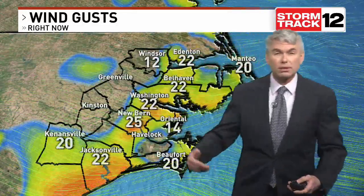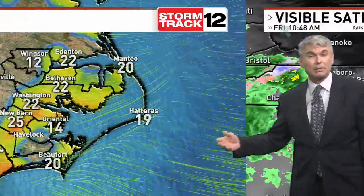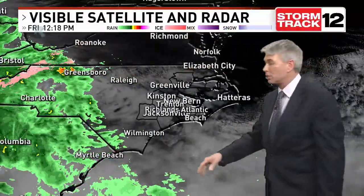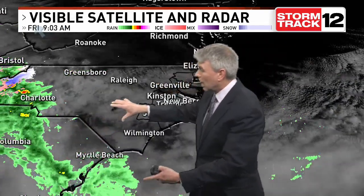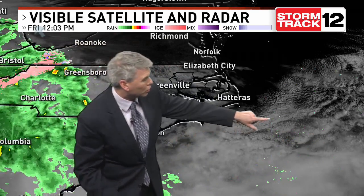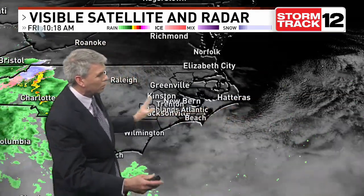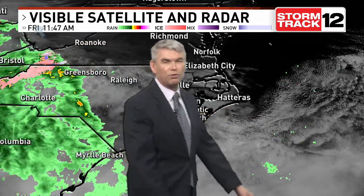We've been looking at those wind gusts in excess of 15 to 25 miles per hour. Not only is it breezy, but it's also transporting that moisture. We've got showers and clouds coming up from South Carolina and Georgia, but noticed offshore here, you can kind of see how these clouds are creeping back towards the coast — so we're kind of in a pincer move here, if you will.